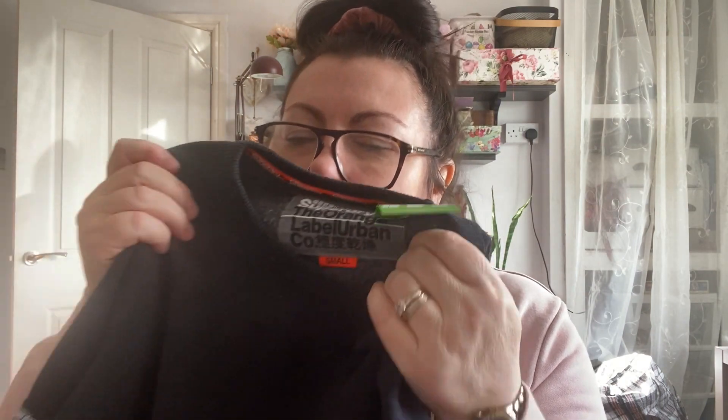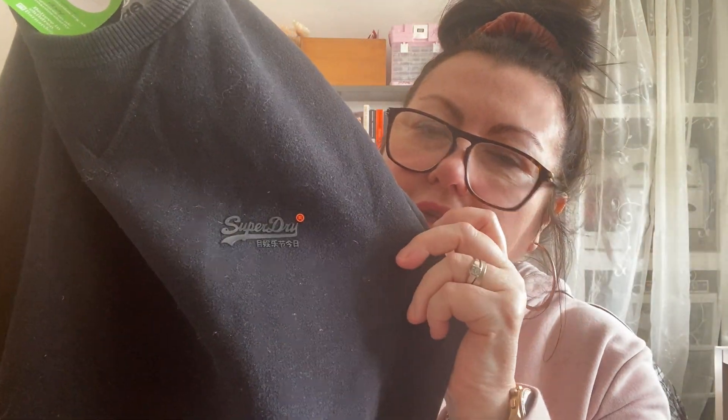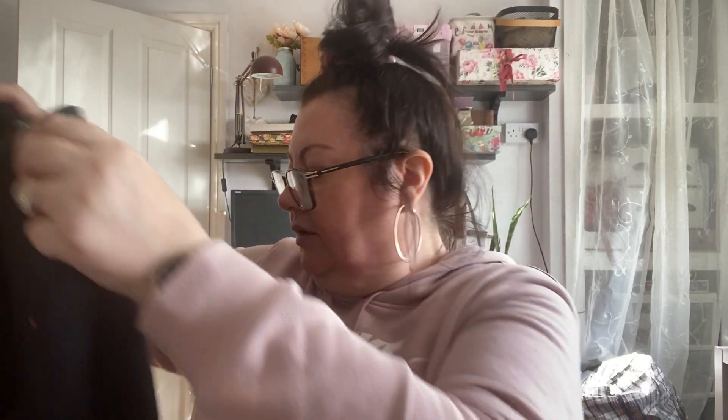I nipped to the charity shop at the bottom of my road on the way to see my mum and got these two bits. It's a Superdry men's small sweatshirt — it smells very fruity, it's clean. It's got long sleeves and zip pockets with orange lining — both zips are fine, I've tried them. There's the Superdry logo with an orange registered trademark. I got this for my grandson and it was £5.